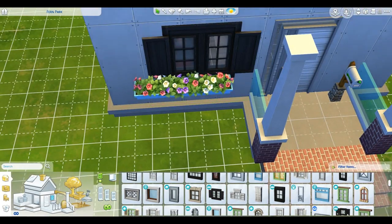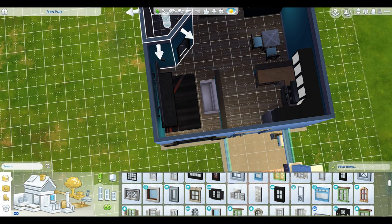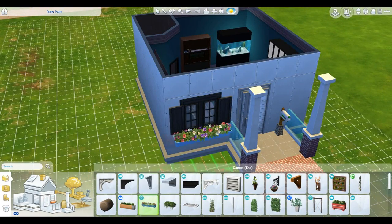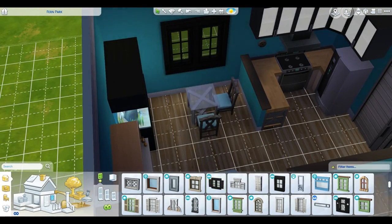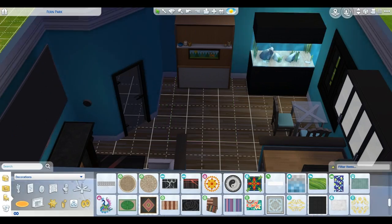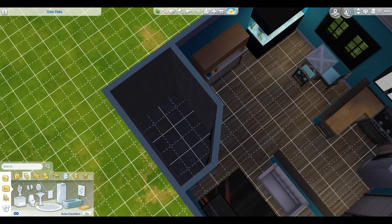I'm not really having a good time with these windows, mainly because I want them to match but I don't think it's going to happen. So we're just going to go with whatever I pick. I think I'm having a hard time making decisions on a lot of things.